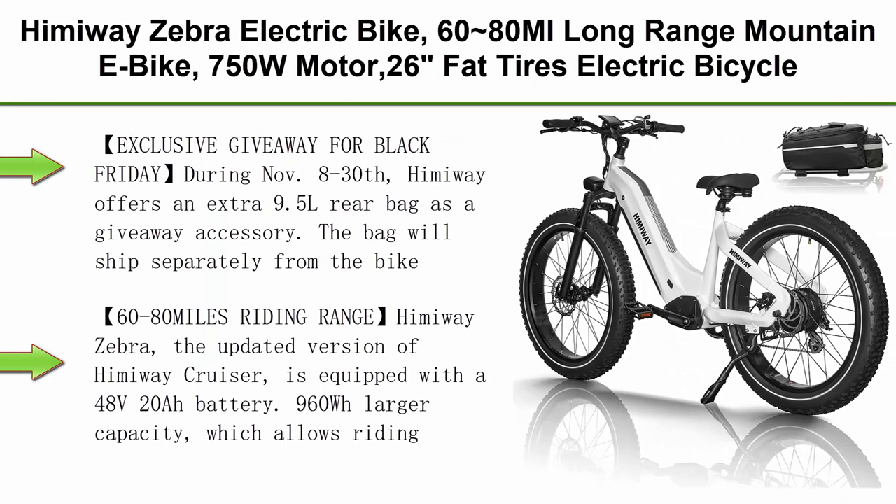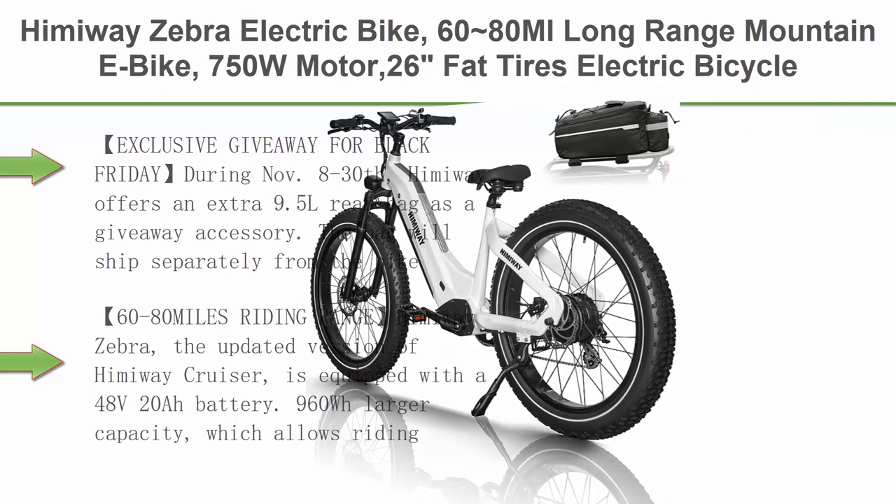Top 3: Himaway Zebra Electric Bike — 60 to 80 miles long range mountain e-bike, 750W motor, 26-inch fat tires, electric bicycle for adults with a removable 48V 20Ah battery, 25 MPH, Shimano 7-speed system.